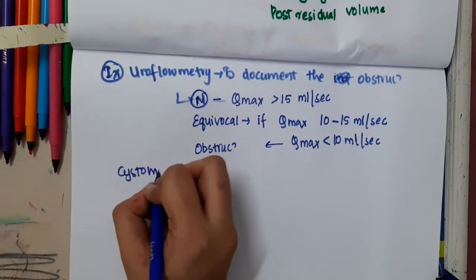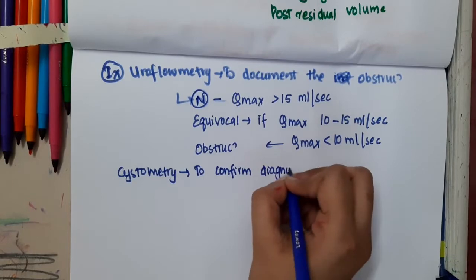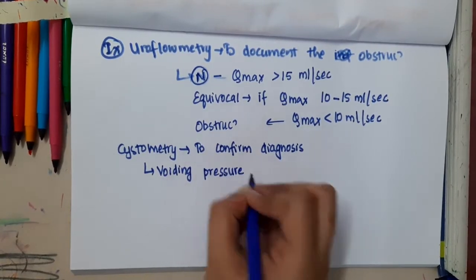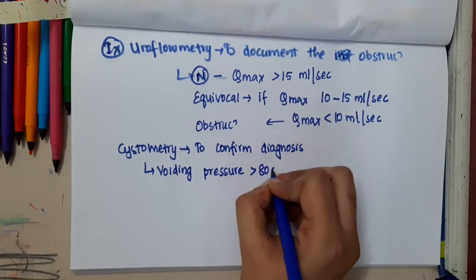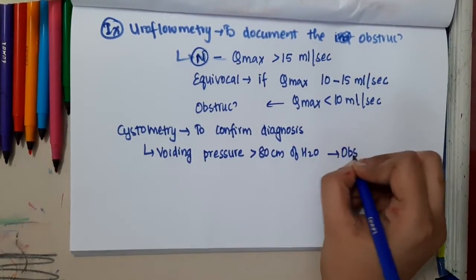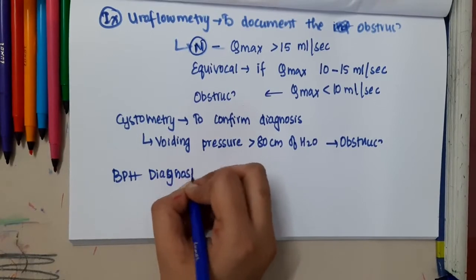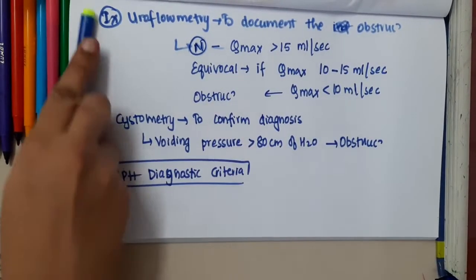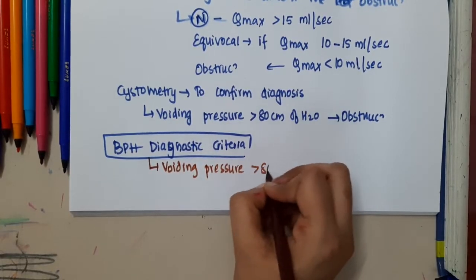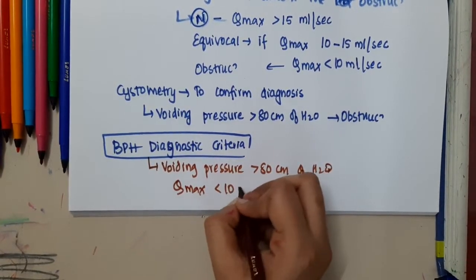Second, we can also do cystometry, which is mainly done to confirm the diagnosis. In cystometry, we calculate the voiding pressure — that is, the pressure with which the person maturates. If the voiding pressure is more than 80 cm of water, it is diagnostic of obstruction. So the diagnostic criteria of BPH are voiding pressure more than 80 cm of water and Qmax less than 10 ml per second.